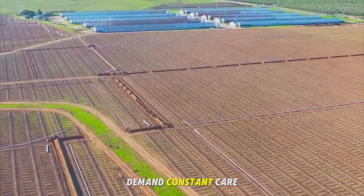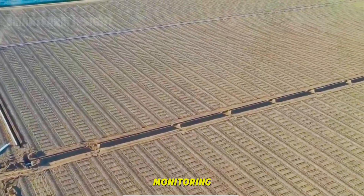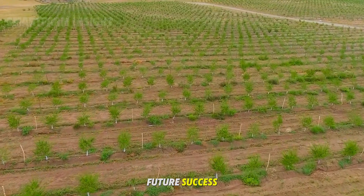For the first two years, these young trees demand constant care — weed removal, soil aeration, and disease monitoring. It's a meticulous process, but these early years lay the foundation for the orchard's future success.